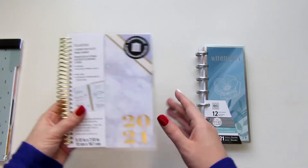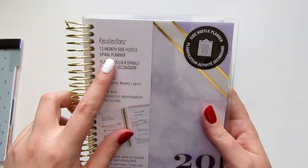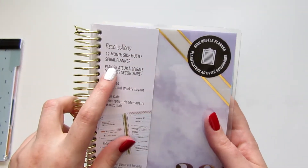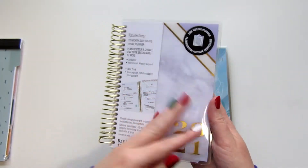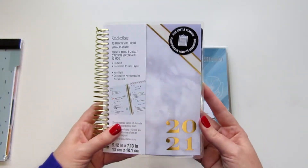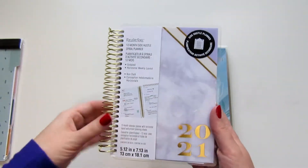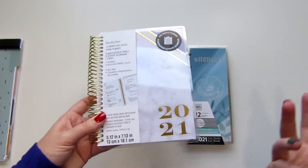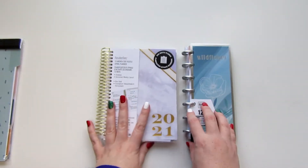The other planner I'm going back and forth between is a Recollections 12-month Side Hustle spiral planner. I'm really gravitating towards the innards of this planner — it has a lot of cool extra pages inside that I think would be great for social media planning this year. So these are the two I'm between. Let me walk you through this one first, and then we'll get into the Recollections one.